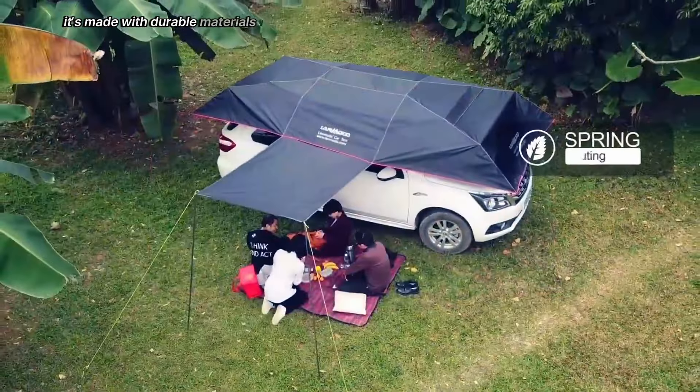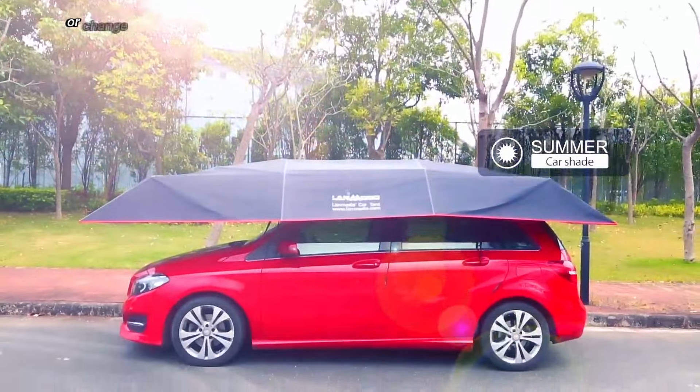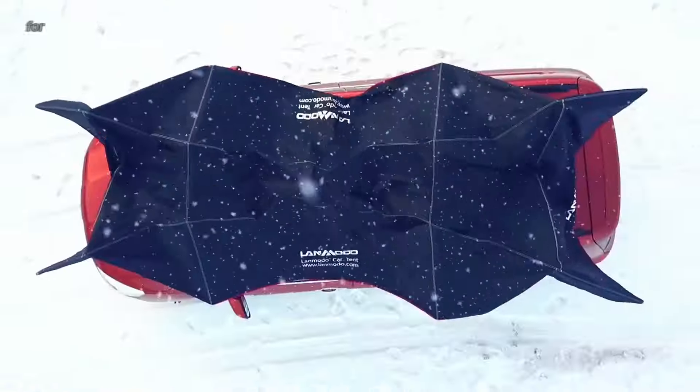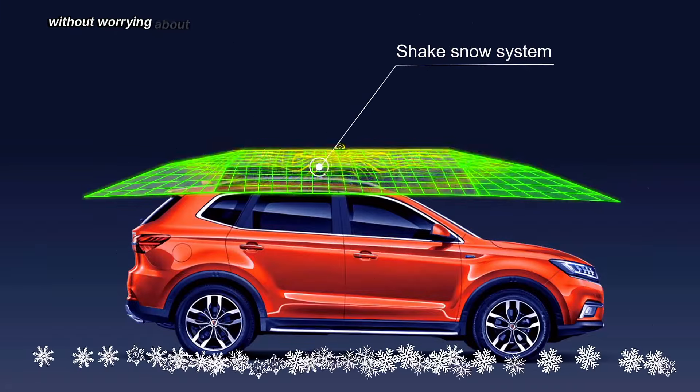It's made with durable materials and offers ample space for two people to relax or change clothes comfortably. The Landmodo Car Tent is a convenient and practical solution for anyone who wants to enjoy the outdoors without worrying about the elements.